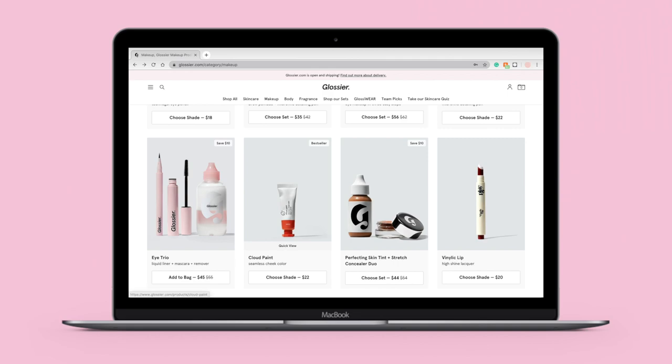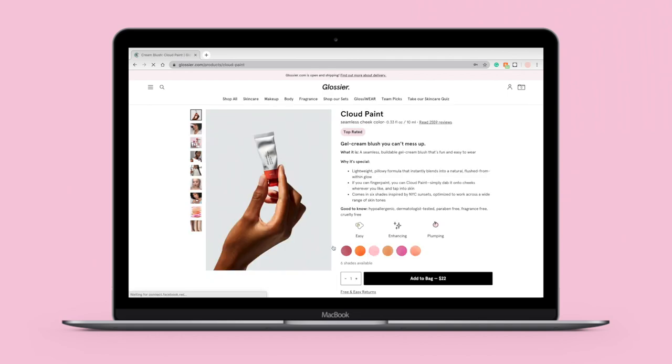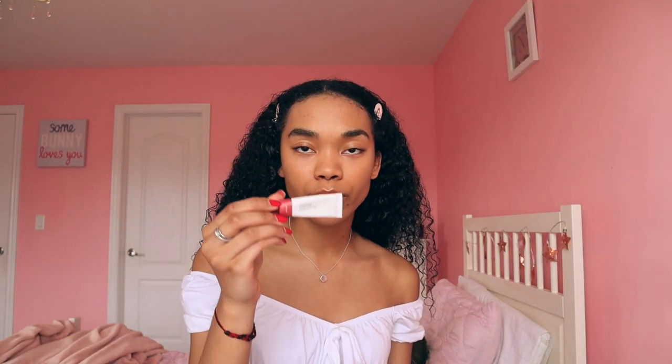I just finished doing my mascara with the Lash Slick — I love this product, 10 out of 10 recommend it. The next product is the Glossier Cloud Paint blush in shade Storm. This is another really popular one. A little goes a long way because it's very pigmented, so I just take a tiny bit and apply it to my cheek. Be careful the first time you use it — I didn't realize how pigmented it was and ended up looking like a clown.